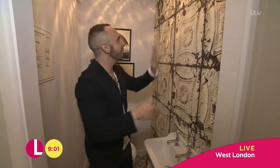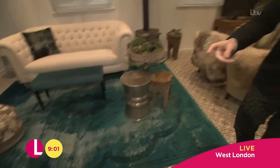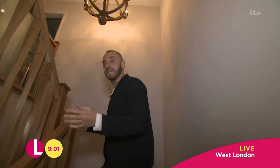Through here, we have got the lounge area, some great splashes of colour as well. Very, very nice with that amazing jade in there. And then follow me up the stairs — we've got some very plush carpet, no expense spared here at the Ideal Home Show.